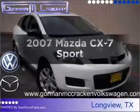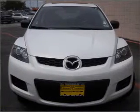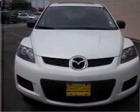Check out this 2007 Mazda CX-7. If you're looking for a first-rate auto, this one could be yours today. With an efficient four-cylinder engine that responds smoothly to its six-speed automatic transmission.